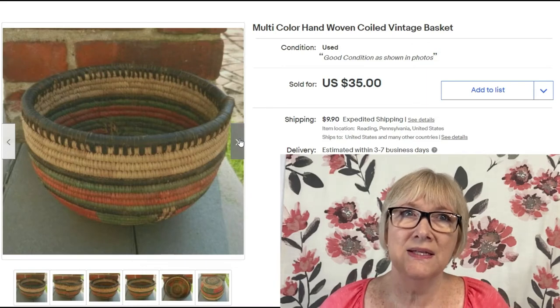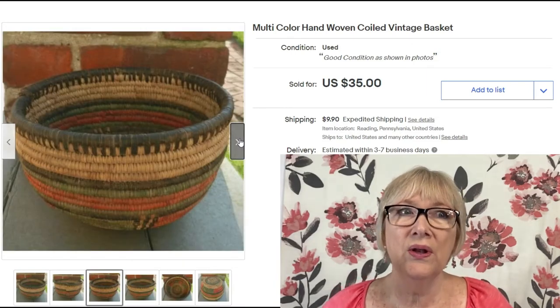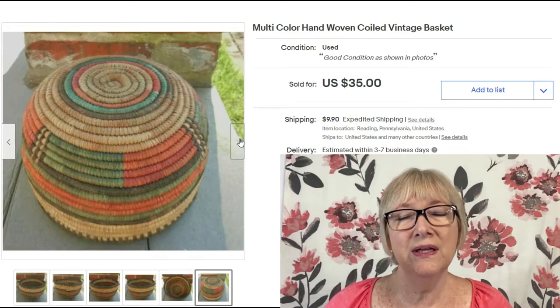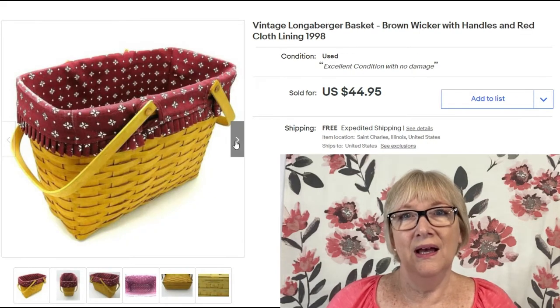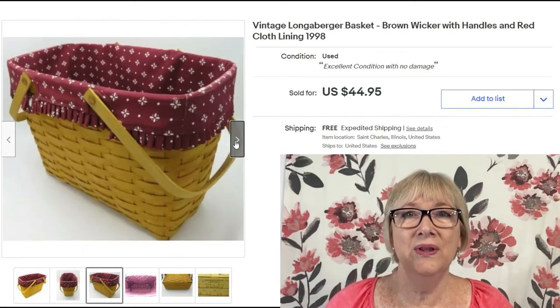I wish I knew more about this basket — it says it's multi-color, hand woven, and coiled. I think it's a very pretty and unique basket. It sold for $35 plus shipping.